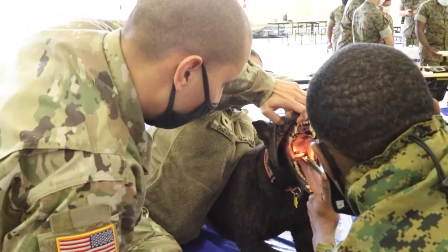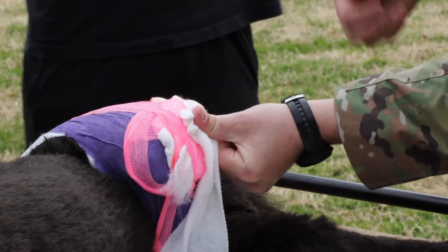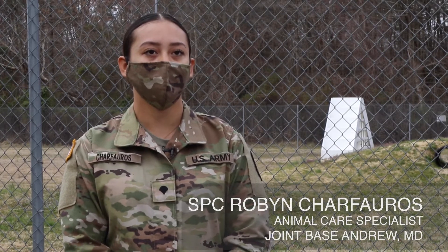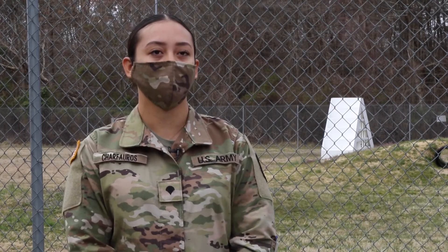It expands our hands-on training for medical. Previous aids were not as advanced. When they had the Jerry Dog and the Hero Dog, it was just like a mannequin. The Diesel Dog has so much to offer for training.